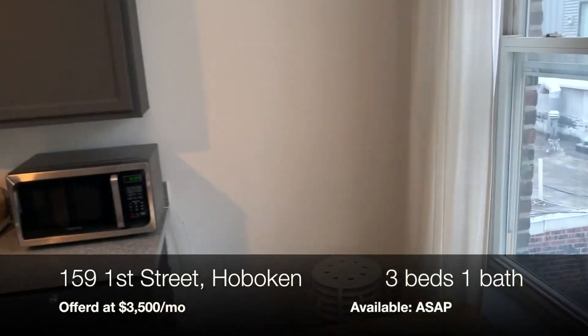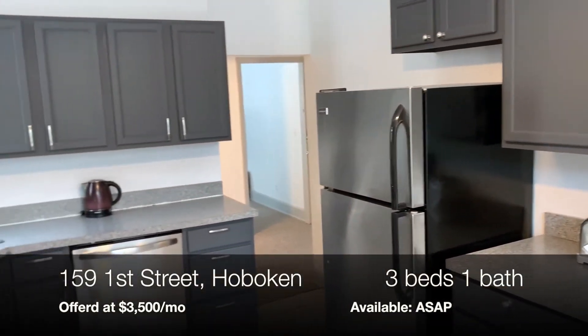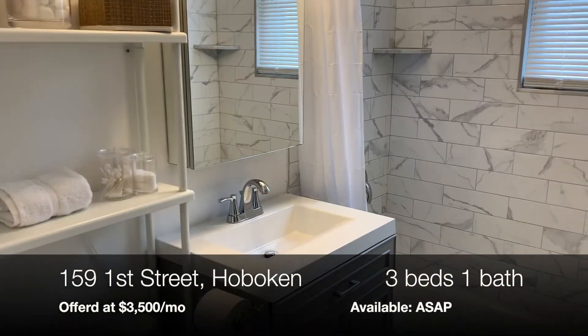This apartment is vacant and ready to show when you're ready to see it. Call us today to schedule your showing and don't forget to ask us how you can live here security-deposit-free.